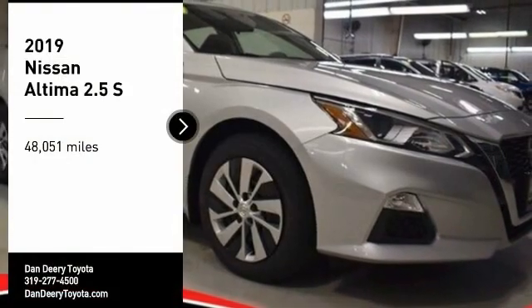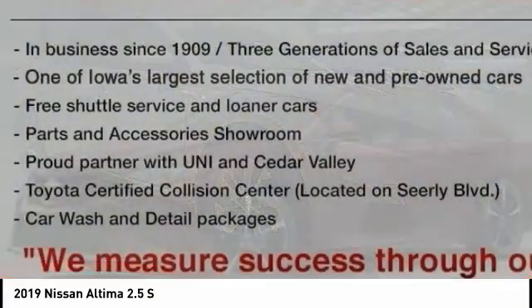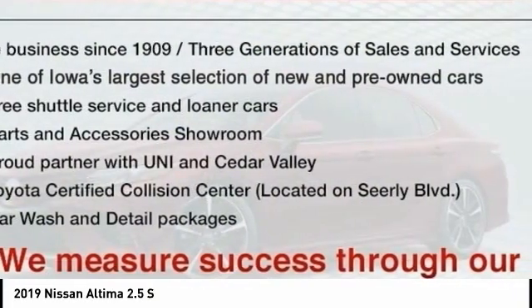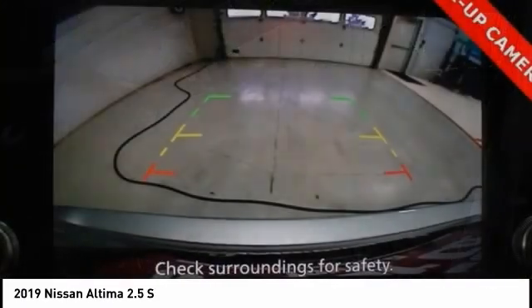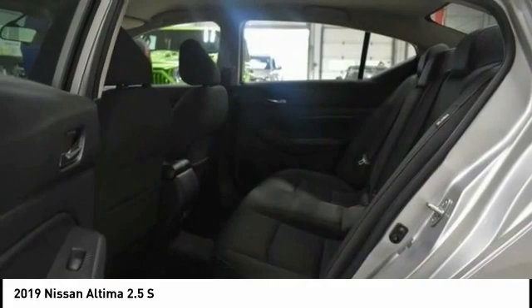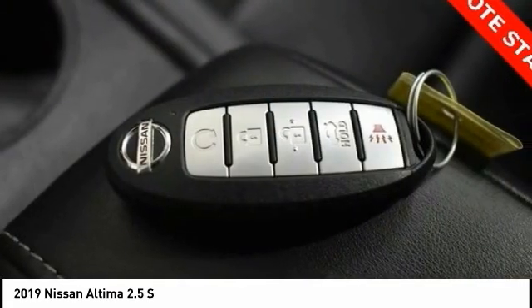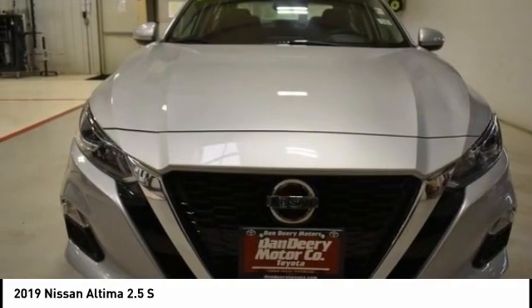Make a great choice today with the 2019 Altima. The Nissan Altima offers advanced features to make life easier, including push button ignition, which comes standard. Combine that with a powerful engine and standard airbags and over 5,000 quality and performance tests, and you'll see the Nissan Altima is made to drive and built to last.